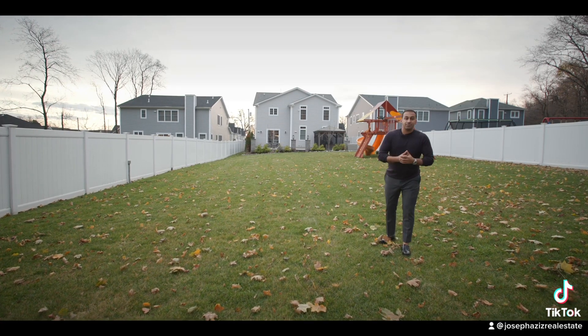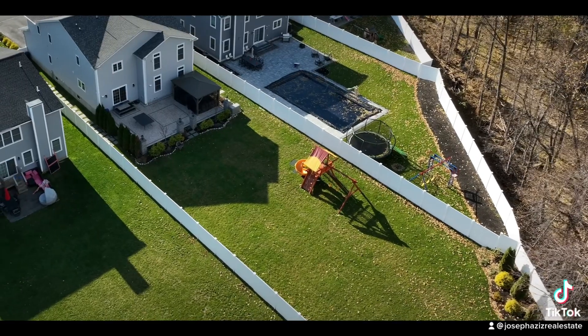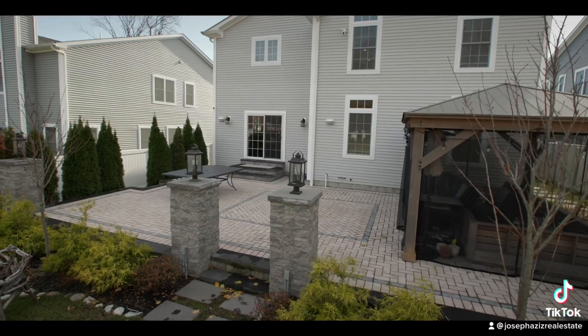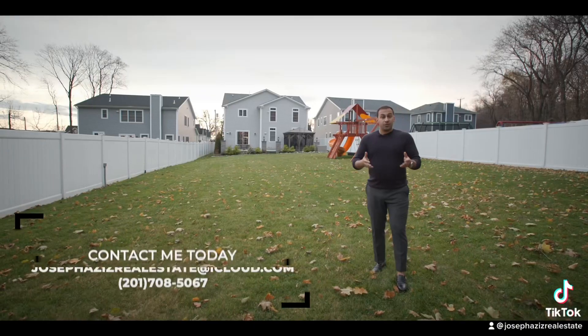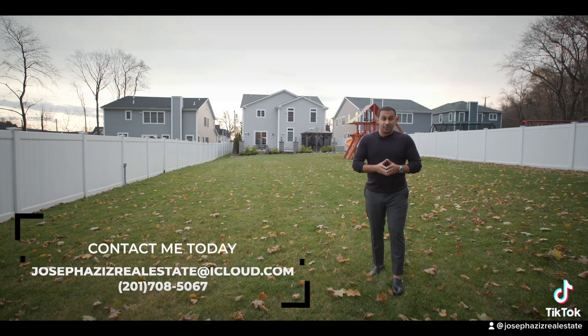I figured I'd end this property tour in the backyard since it's huge. This lot is over 200 feet deep, it's fully fenced in, and it backs up to Hilltop Reservation. I'm going to be listing this house for $1,350,000, and the taxes are $25,000. If you want more information or a property tour, please feel free to reach out to me today. And as always, thank you for watching.